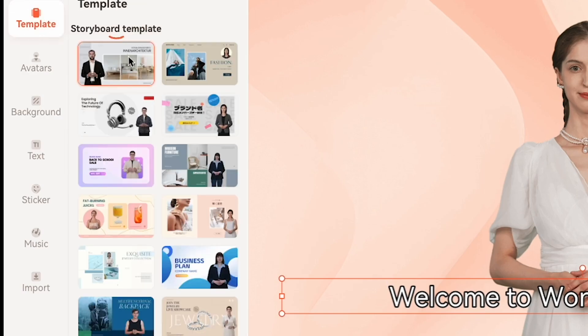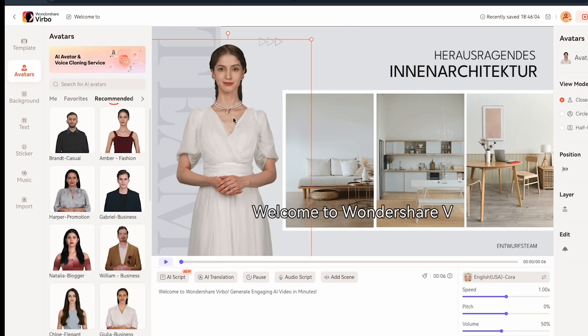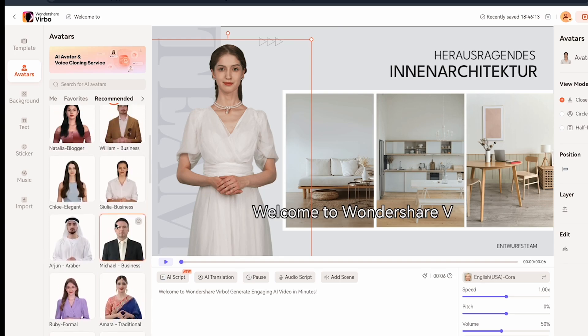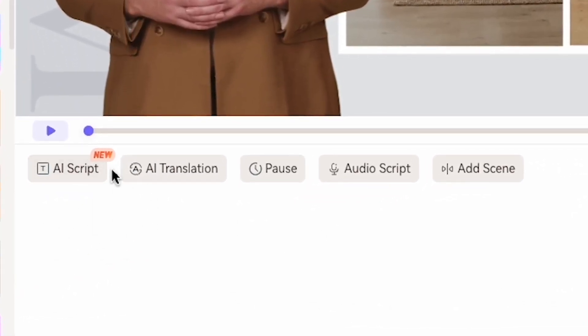Here, you can see many templates like product review, business plan, and more. If you want to change the avatar, click on the current avatar interface. After clicking, you'll see many AI avatars on the left side. Click your preferred avatar. I chose Tony Stark as my avatar, and you can see it's added here. At the bottom, you can write your script for the AI avatar to speak.